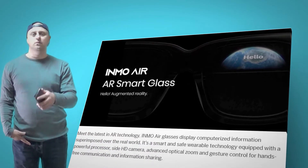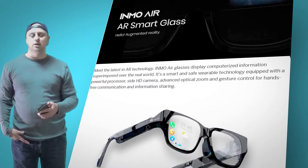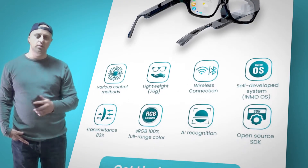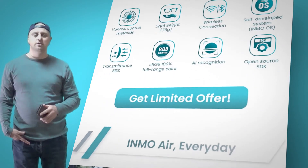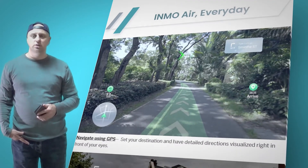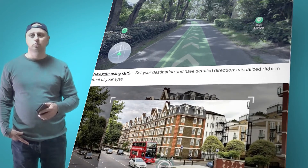On the 26th of July 2021, Inmo announced its latest innovation on the crowdfunding platform Indiegogo. Inmo Air is a pair of wireless, lightweight smart glasses that delivers a completely hands-free connection between technology and real life.